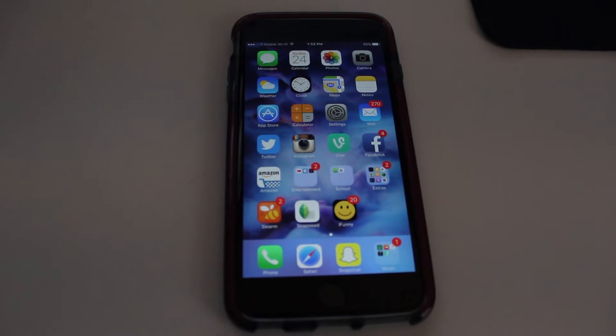I'm just going to go through what apps I have and what my wallpaper is.